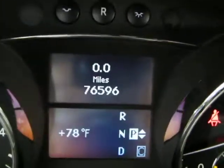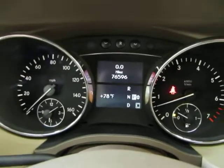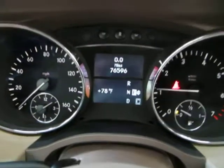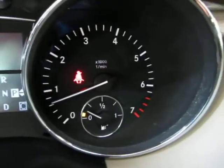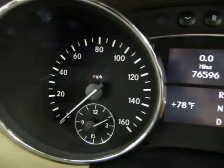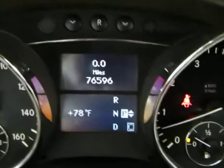The vehicle has 76,596 miles. It is running right now — keep an eye on the tachometer as I rev the engine. I'm doing that just so you can see the car is running and idling perfectly, and that there are no check engine lights, no airbag light, no service engine soon, no maintenance due, nothing like that. The only light you see on there is the seat belt light because I'm not wearing my seat belt to shoot the video.